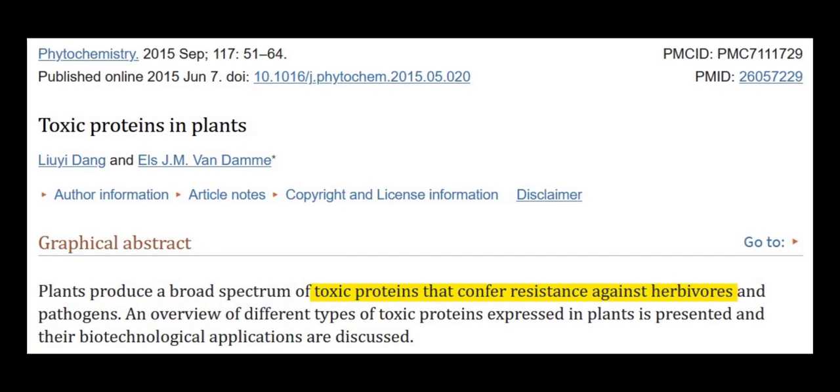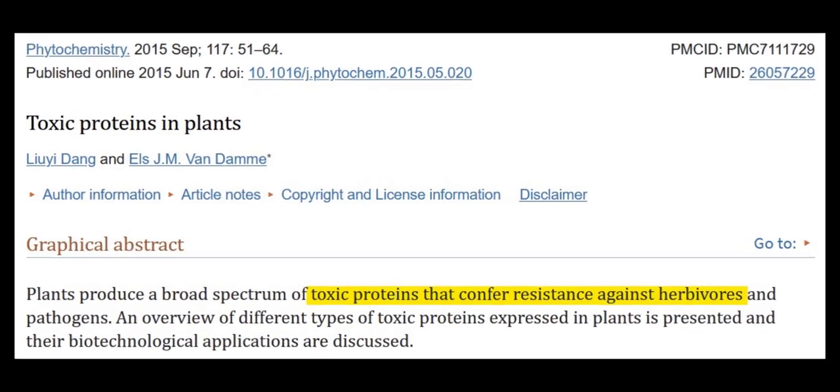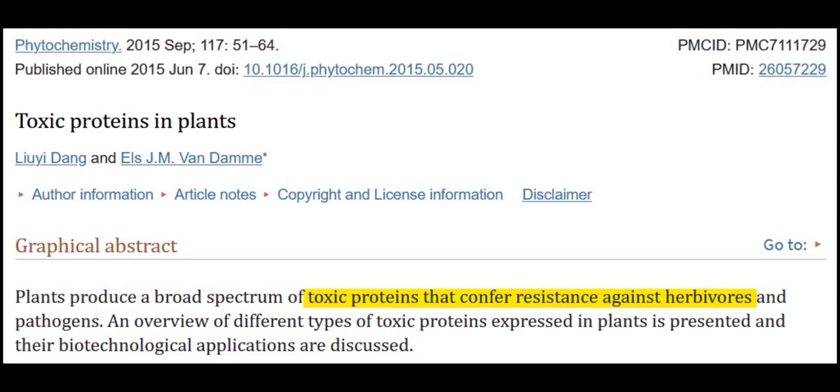Plant proteins in many cases are botanical defense proteins designed specifically to harm. Gluten is one of those defense proteins.